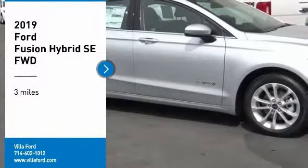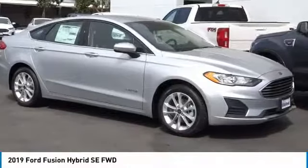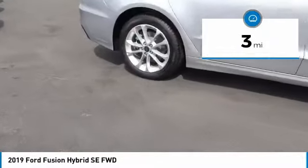Stop by and take a look at the 2019 Fusion Hybrid. You can have both impressive power and great economy in a Fusion. This vehicle has less than 100 miles. Here are some of this vehicle's great options.